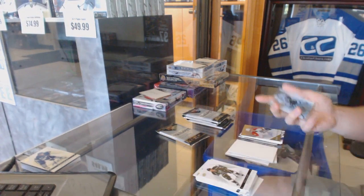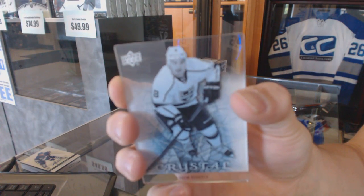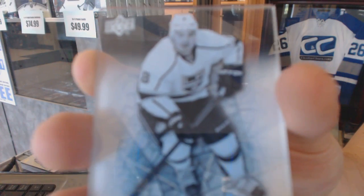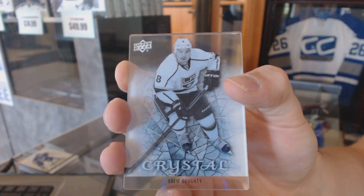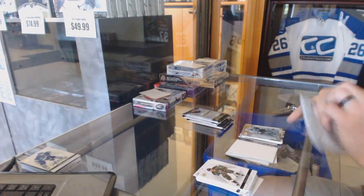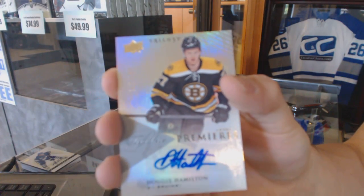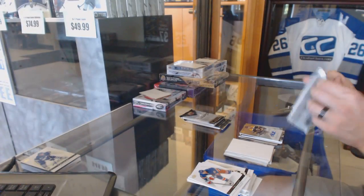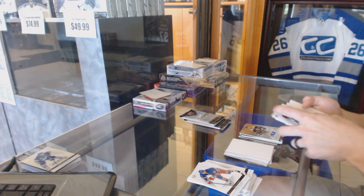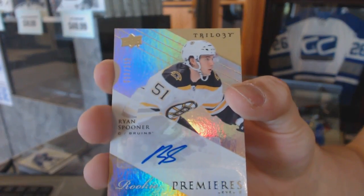Upper Deck Crystal, Drew Doughty. We've got a rookie autograph number /699, Dougie Hamilton. And a level two rookie autograph number /399, Ryan Spooner.